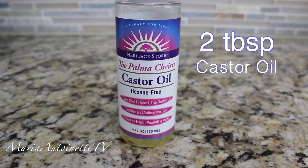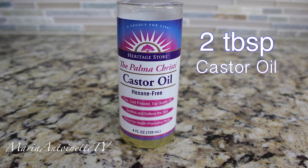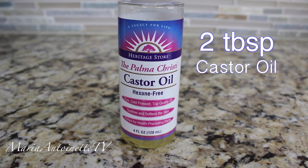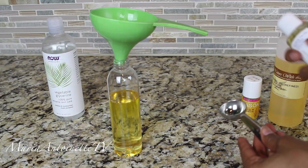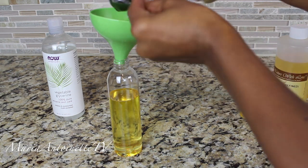We're going to add two tablespoons of castor oil. Castor oil is a staple inside of most beauty products, so of course I had to add it into my all-purpose oil. Castor oil is great for promoting hair growth and it's high in fatty acids omega-3 and omega-6.